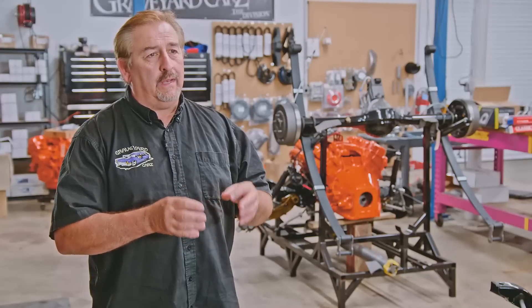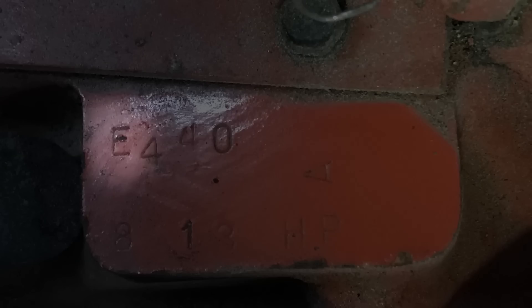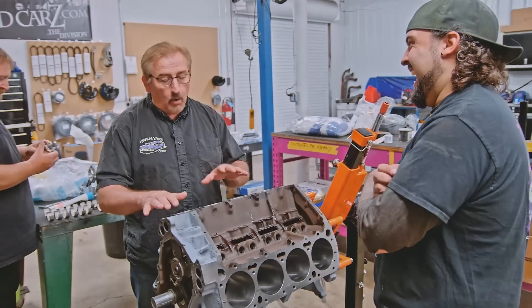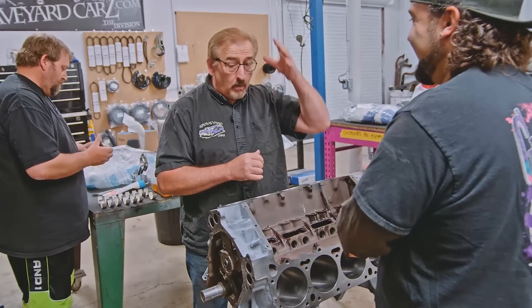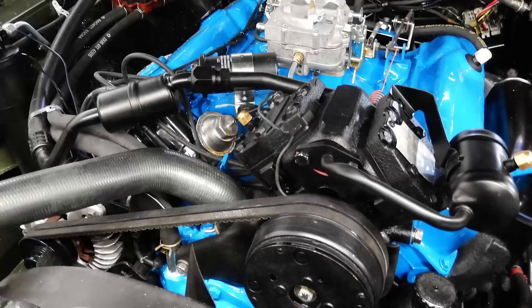Starting in 1965, Chrysler would stamp the information pad with an alpha letter — A representing 1965, B for '66, C for '67, D for '68, and so on up till the mid to late '70s. If this was a low-performance 1971 383, it would get blue — the corporate blue, they called it. Same thing in '70.